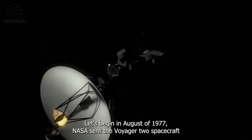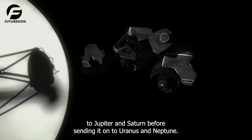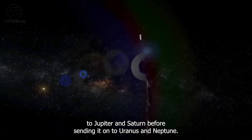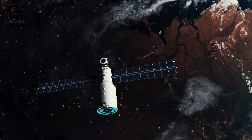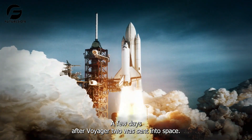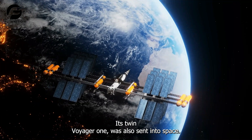In August of 1977, NASA sent the Voyager 2 spacecraft to Jupiter and Saturn before sending it on to Uranus and Neptune. This was the start of the Voyager program. A few days after Voyager 2 was sent into space, its twin, Voyager 1, was also sent into space.